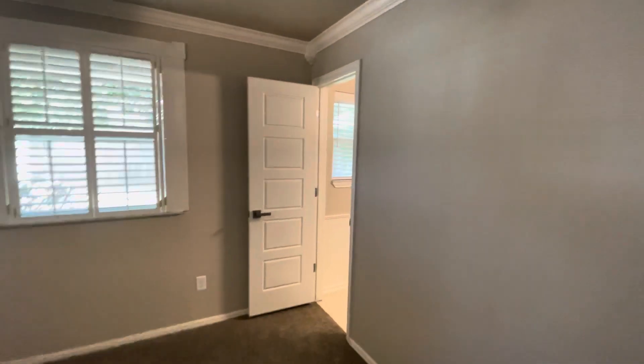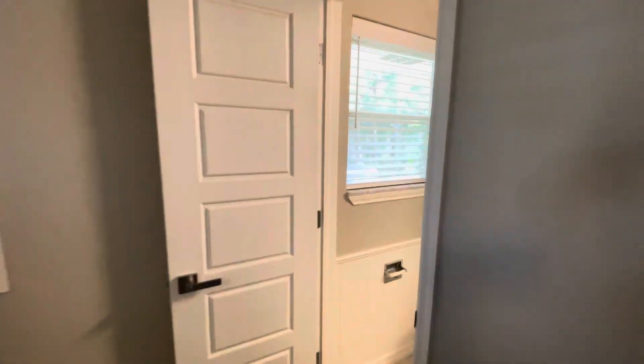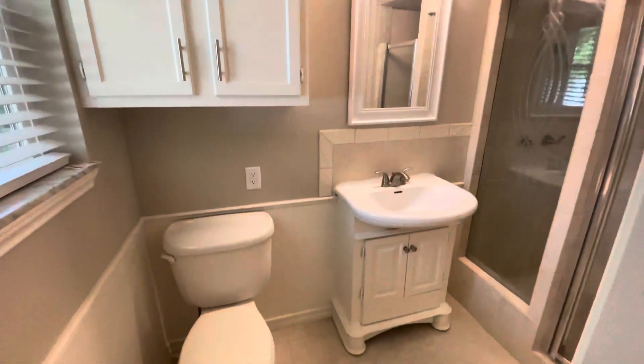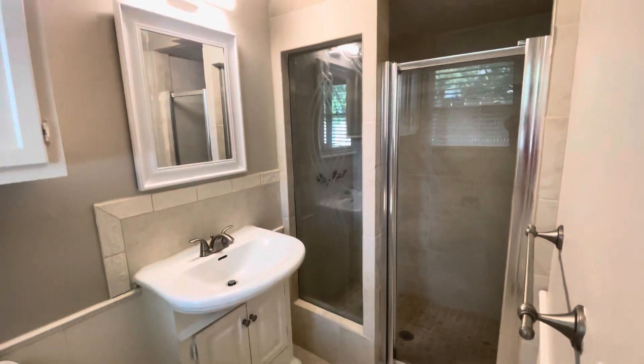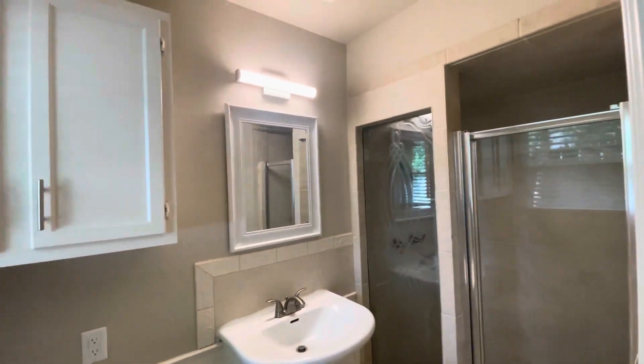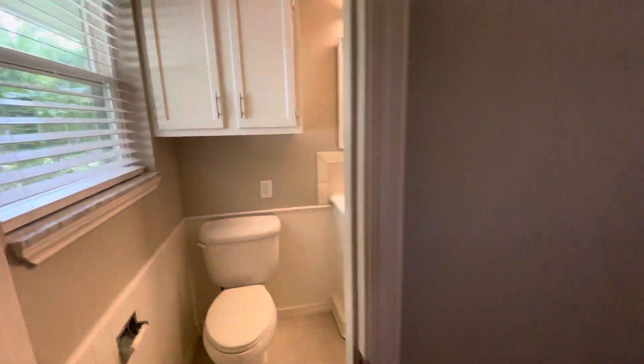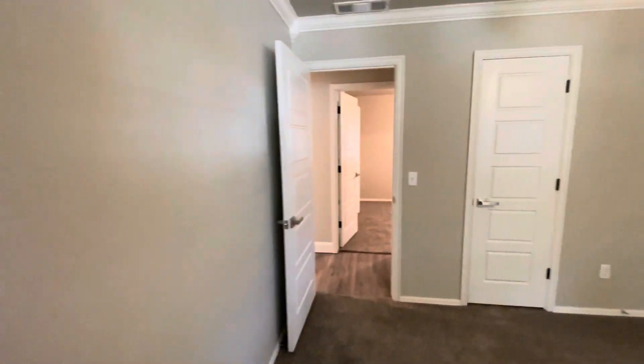And as you can see, we've got another door over here off of this bedroom, and this one is going to be another bathroom for us. Got a stand-up shower in here as well. And if we come out of this bedroom, we're going to go right across the hall.